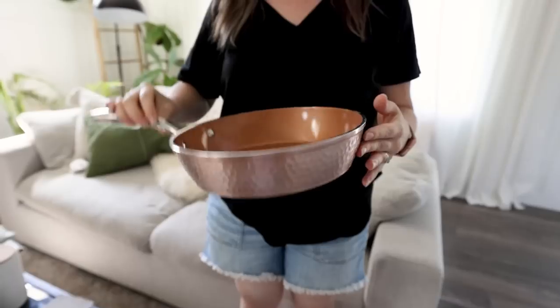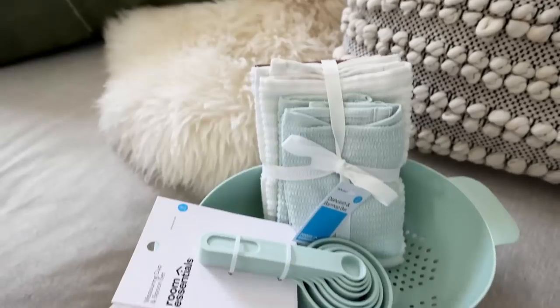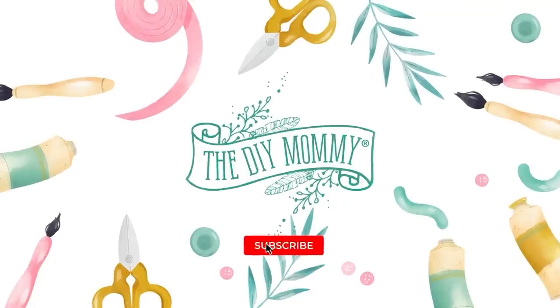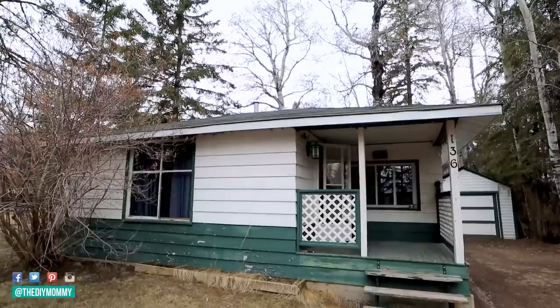Let's talk about my favorite places to find inexpensive home decor. Hey there, it's Christina from thediymommy.com. My husband Sean and I are renovating a tiny little lake cabin. We want to turn it into a family cottage and an Airbnb.